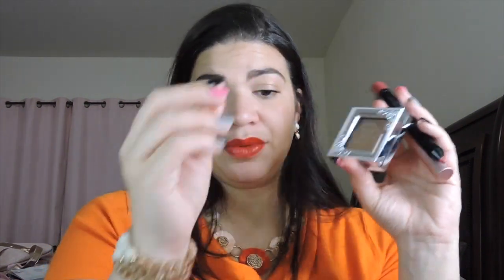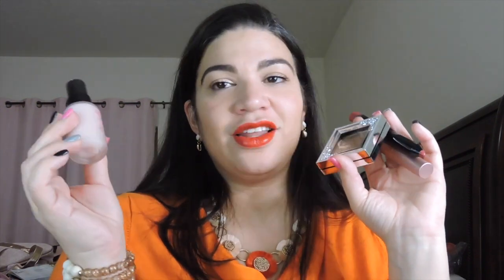So we have Pretty Vulgar Highlighter, Too Faced Better Than Sex Mascara, Tristique Lip Crayon, Pharmacy Clean Bee Facial Cleanser, and the No Pore Blum Primer. What I'm most excited about is probably these three: the primer because I've never tried it and I'd really like to, the mascara, and the lip crayon. That's what we have for BoxyCharm — now we're going to go into Ipsy.